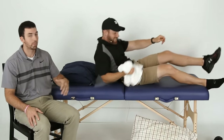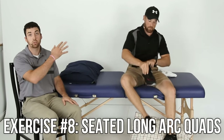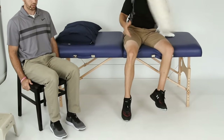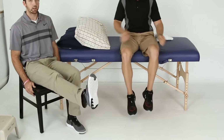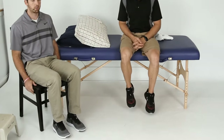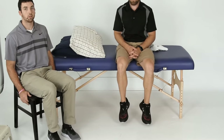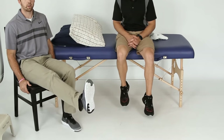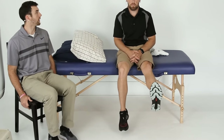Exercise eight: seated long arc quads. Sitting in a chair and leaning back — not breaking restrictions if you have the posterior approach — just kick out straight, hold it for a few seconds, back down slow, then take a break. Do ten reps. If that gets easy, hold it a little longer, up to five seconds. You can also alternate with your other leg.